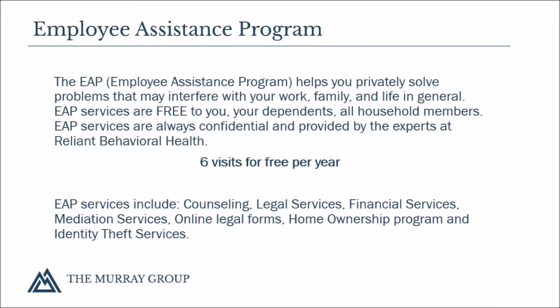Another benefit provided to you at no cost is an employee assistance program through Reliant Behavioral Health. It is provided to help you successfully address work and personal problems that impact your life. It allows you six visits per year and is available to all family members living in your household. The EAP services include not just counseling services, but also legal services, financial services, mediation services, online legal forms, home ownership program, and identity theft services.